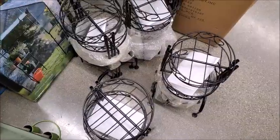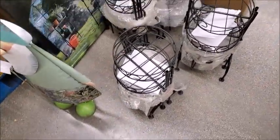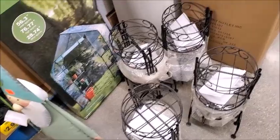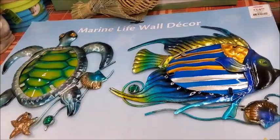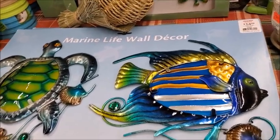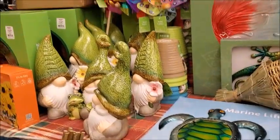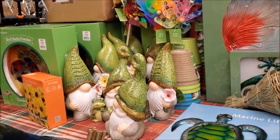Oh, is it by itself? Stand alone? Let me see. Yeah, I can't tell — I think there's three. It's $15. Yeah, I think I'll pass on that one. Those are pretty, $14.99. And of course, gnomes — they always have gnomes.